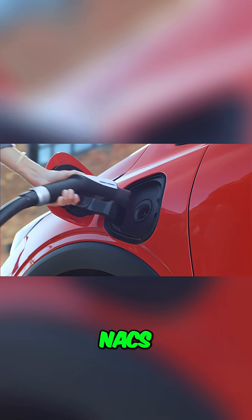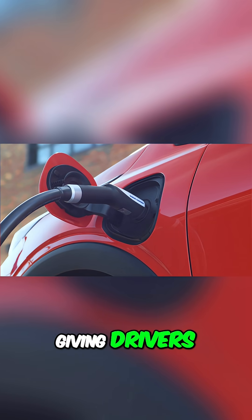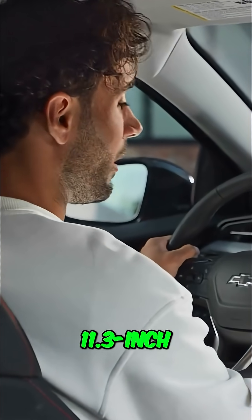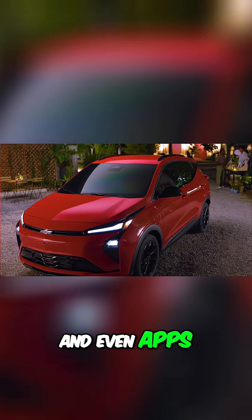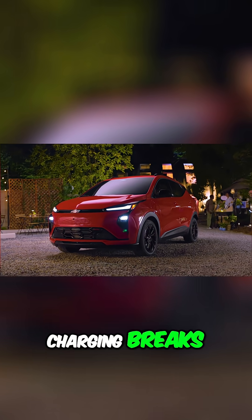The new Bolt also gets a native NACS charging port, or as you may know it, the Tesla charging port, giving drivers access to the rapidly expanding Tesla Supercharger network. There's a large 11.3-inch infotainment screen with Google built in, offering maps, music, and even apps like HBO Max and Angry Birds for charging breaks.